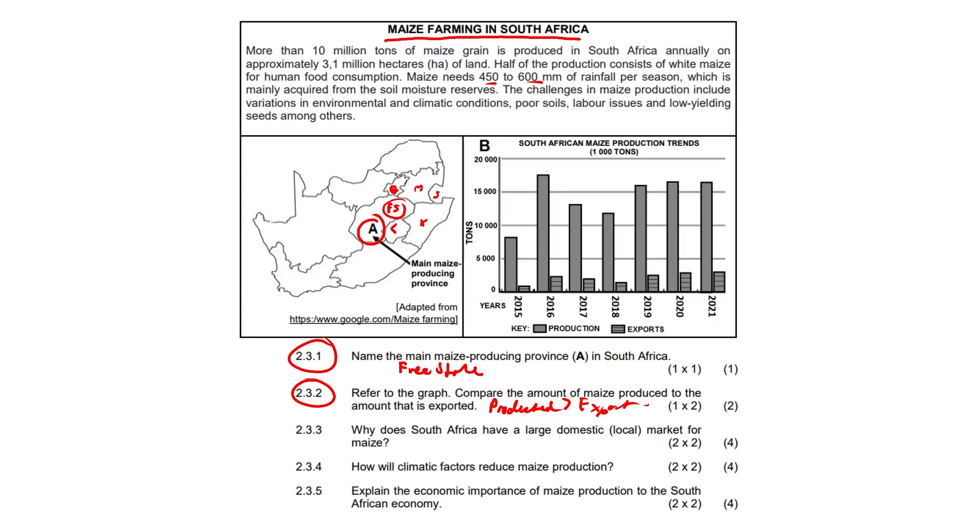Question 2.3.3: Why does South Africa have a large domestic or local market for maize? Maize is a staple food among South Africans — it is cheap, affordable, zero-rated goods, accessible, and available to those on the lower end of the income spectrum. Anything along those lines would have scored you the mark.